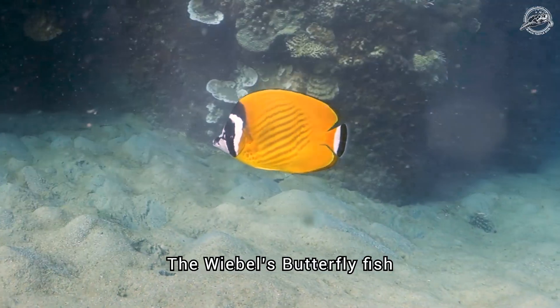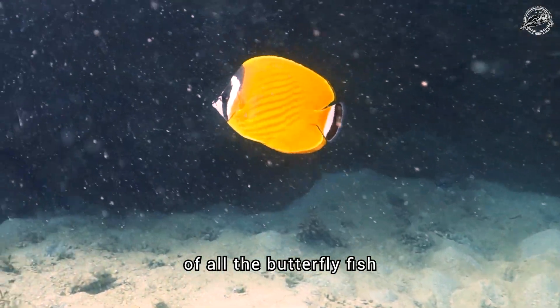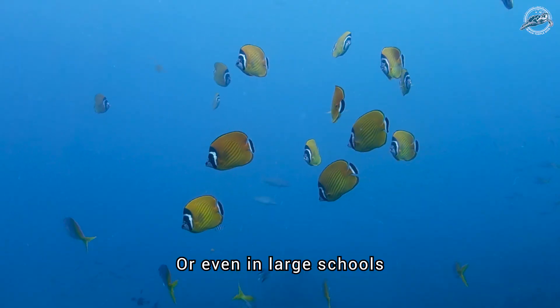The weebles butterflyfish can grow up to 19 centimetres, making it one of the largest of all the butterflyfish. They are often found in pairs, but they can also be seen on their own or even in large schools.